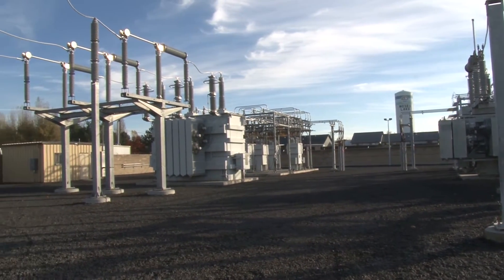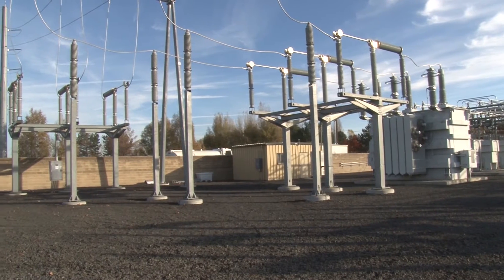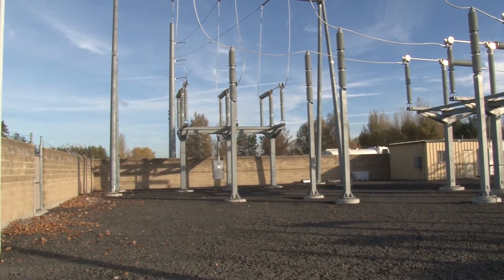We were doing seven substations for the design-build. Nelson Road was the first substation out of the gate, and now we're seeing a completed project that HDR/Wilson has completed.